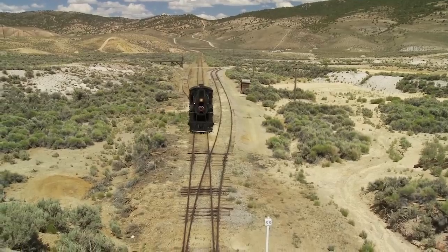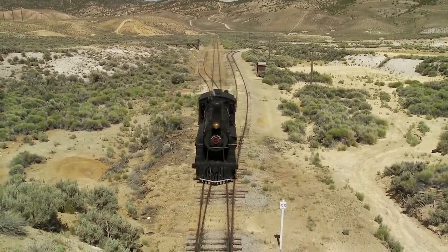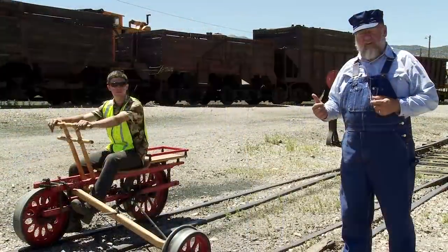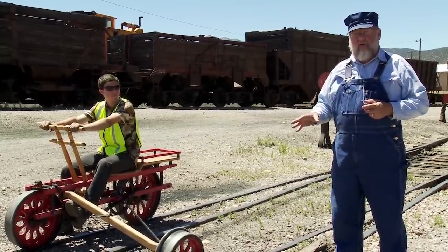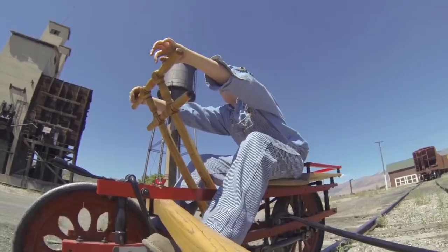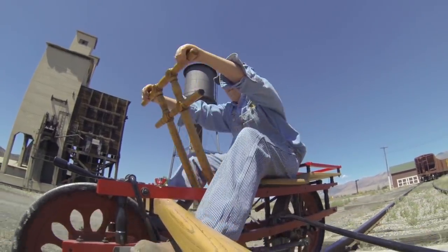George Sheffield lived along a railroad track, and the train ran every day of the week except Sunday. And so on Sundays, George would walk along the track a couple of miles. That got old real fast. So what he did is he cobbled together a device that would allow him to roll himself down the track.